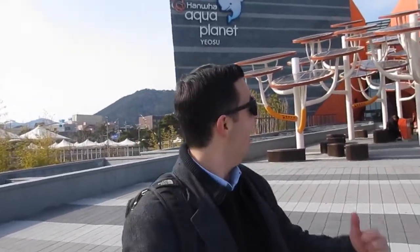I'm down at Aqua Planet here in Yeosu. So I'm going to go inside, check it out and look at the solar-paneled trees. Pretty interesting.